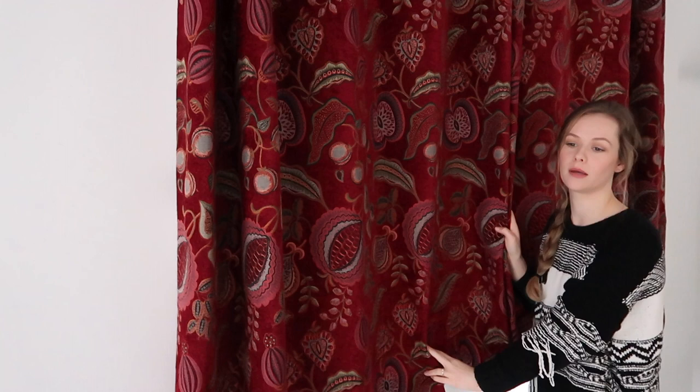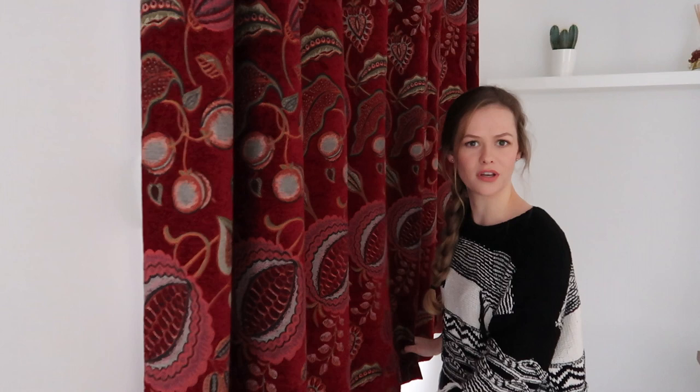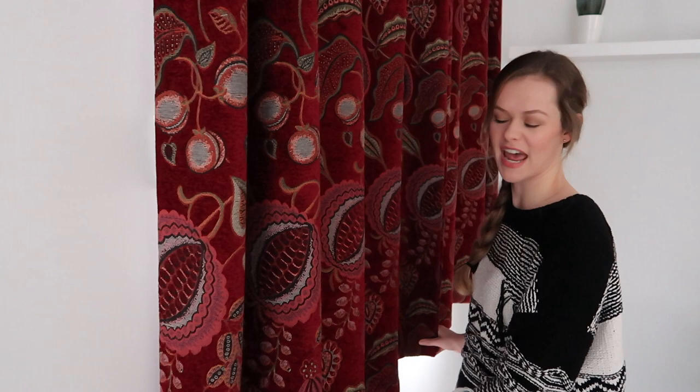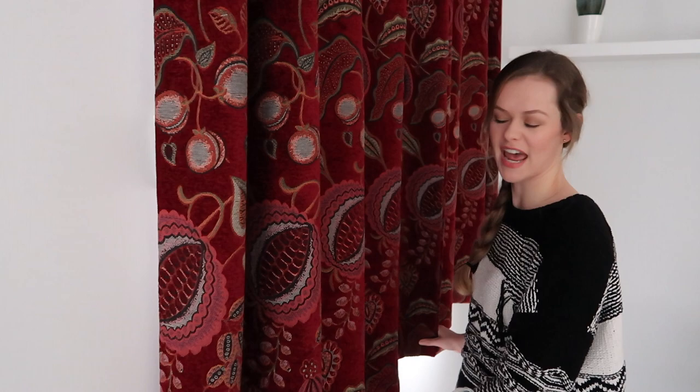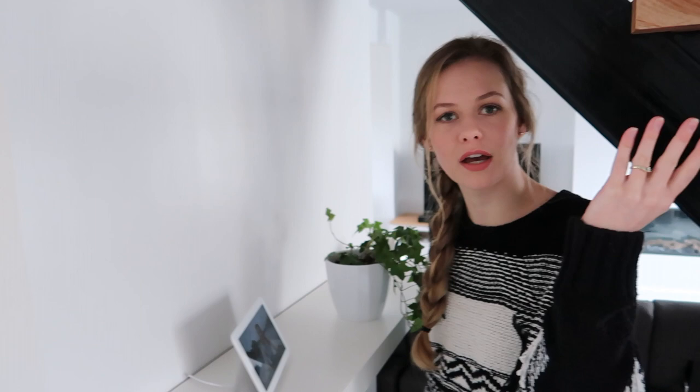Our curtains are from Dunelm. I like them because they have a little knitted feel with some texture, which provides contrast against the plain white and neutral look we went for. They came in a standard size, but we had them cut by an independent tailor — she tailors dresses and does curtains — and we had them tailored to just underneath the rail. We just measured it up and that's where they're from.